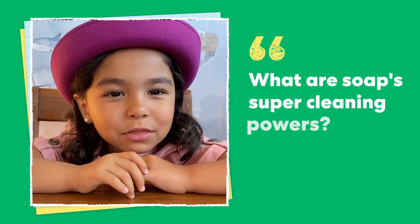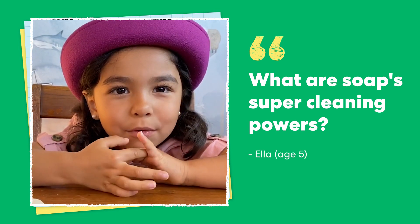Hi, I'm Alex from KiwiCo. We're always looking to science to help answer interesting questions about the world around us, like this question from Ella: what are soap's super cleaning powers?